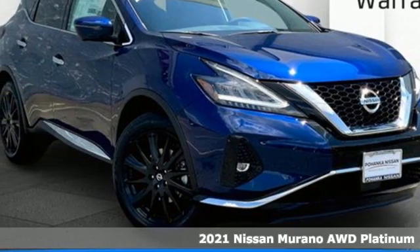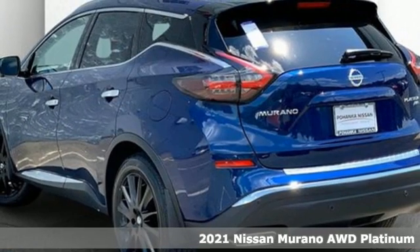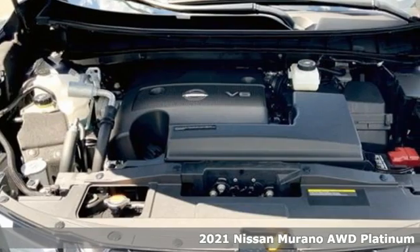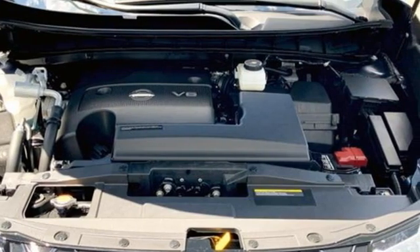Here's a new 2021 Nissan Murano. This crossover has a sleek design, comfortable interior, and plenty of power, so you can be more than just a driver. You can be a host.